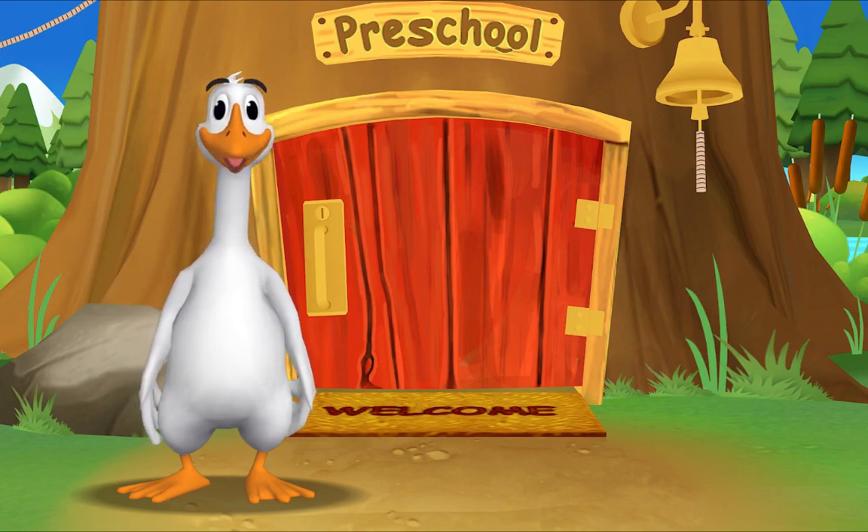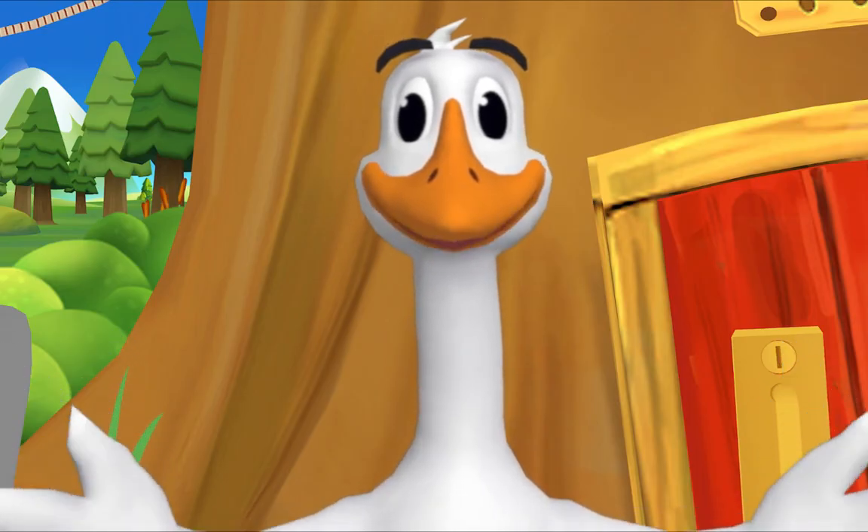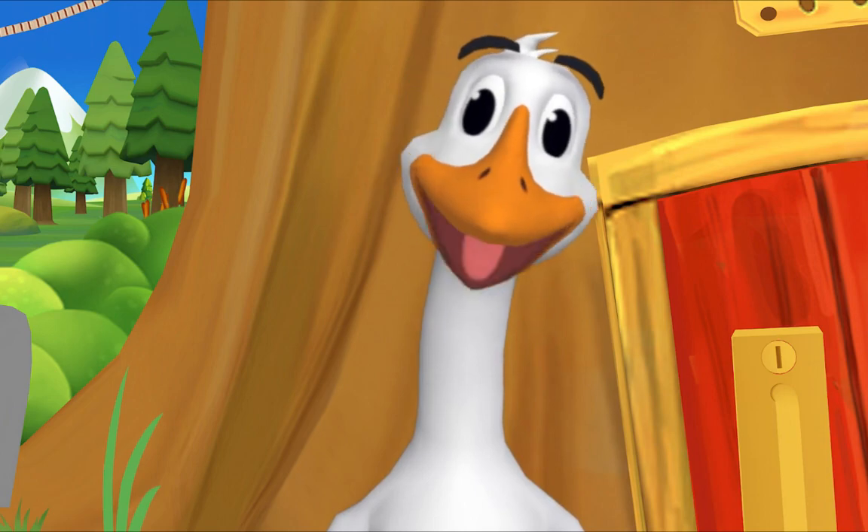Hello! It's so good to see you again. The rest of the gang is already here. Let's see what Pig is up to.